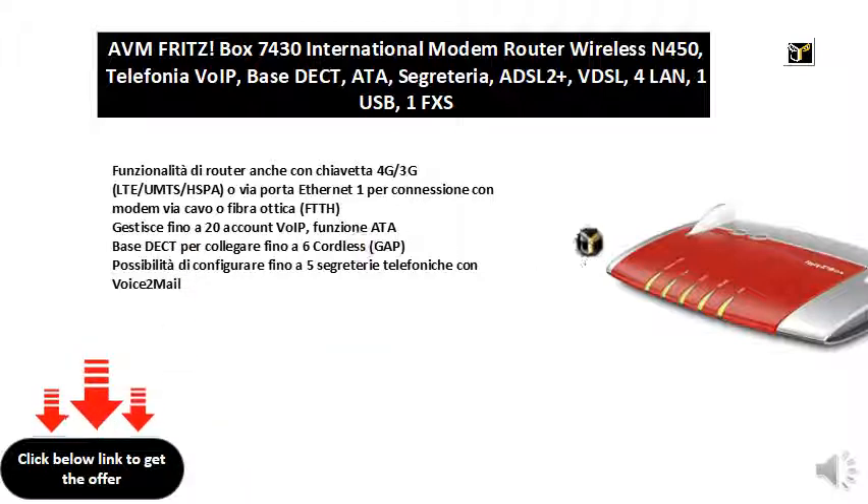Gestisce fino a 20 account VoIP. Base DECT per collegare fino a 6 cordless (GAP). Possibilità di configurare fino a 5 segreterie telefoniche con Voice2Mail.